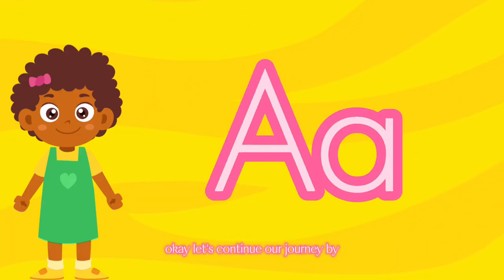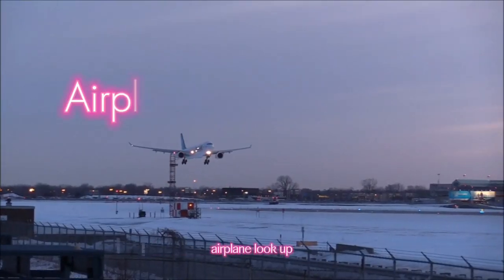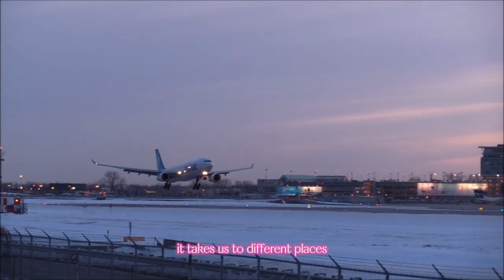Let's continue our journey by discovering things that begin with the letter A. Here are some interesting ones. Airplane! Look up! It's an airplane flying high in the sky. It takes us to different places.